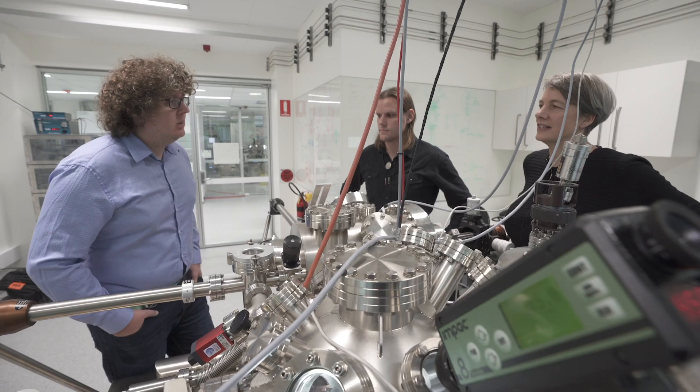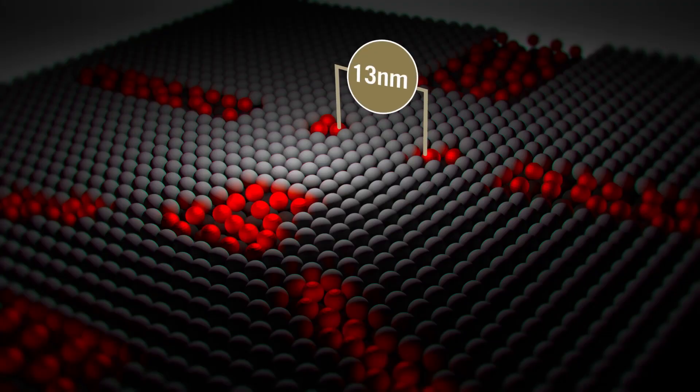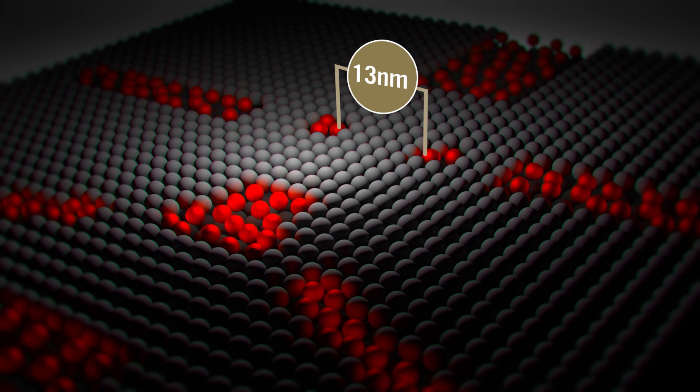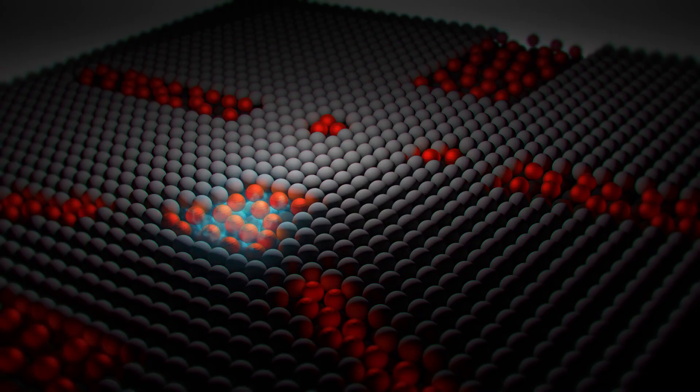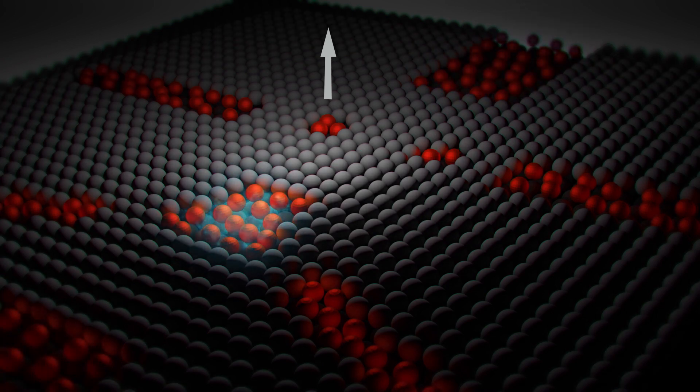Getting the distance between the two qubits is critical. We can engineer the whole device with atomic precision. We've managed to place the qubits just 13 nanometers apart in a silicon crystal. This exact distance allows us to quickly control the interaction between them. We have also been able to fabricate the whole control circuitry with sub-nanometer precision to maintain our high fidelities.